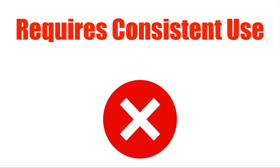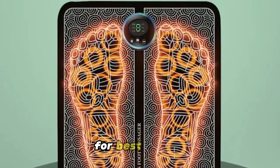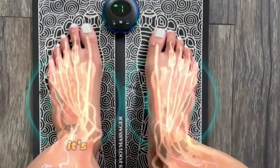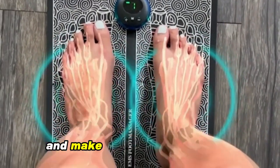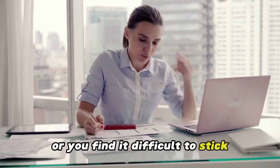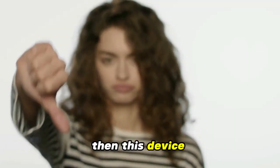Requires consistent use: It's important to use the Nuru foot massager regularly for best results. This isn't some miracle device or a one-and-done pain solution. It's best to use this daily and make it part of your routine. If you have a hectic schedule or find it difficult to stick to using something consistently for days or weeks, then this device may not be for you.